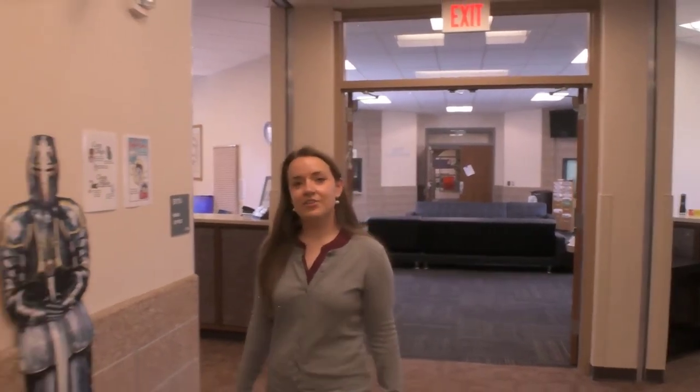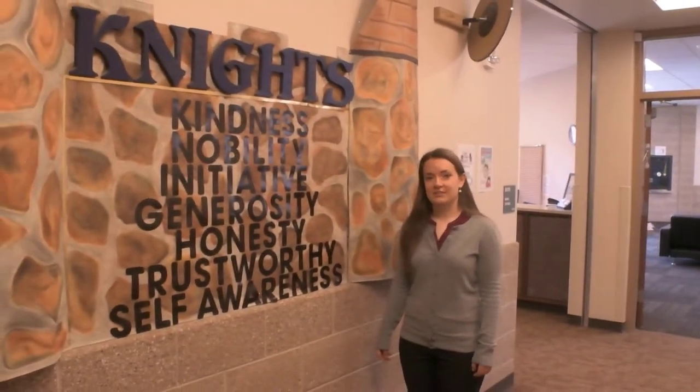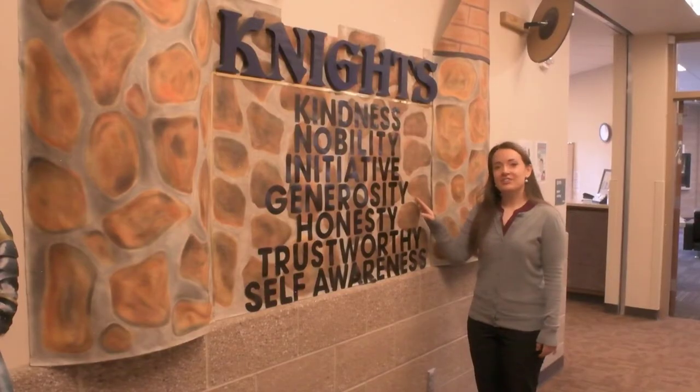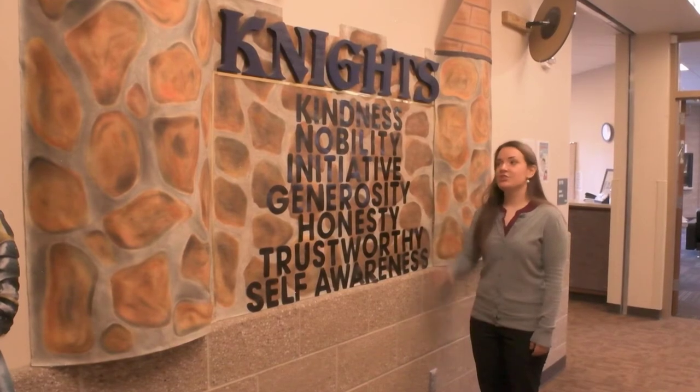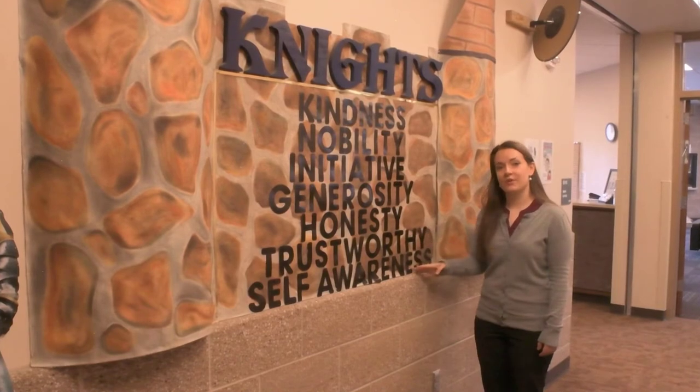The three main things that set Rocky Mountain Classical Academy apart from other schools in the area are our partnership with parents, our content integration across subject areas with a core knowledge focus, and our focus on building positive character traits. Here are our Knights traits. We encourage our students to show kindness, nobility, initiative, and be generous, honest, trustworthy, and self-aware.